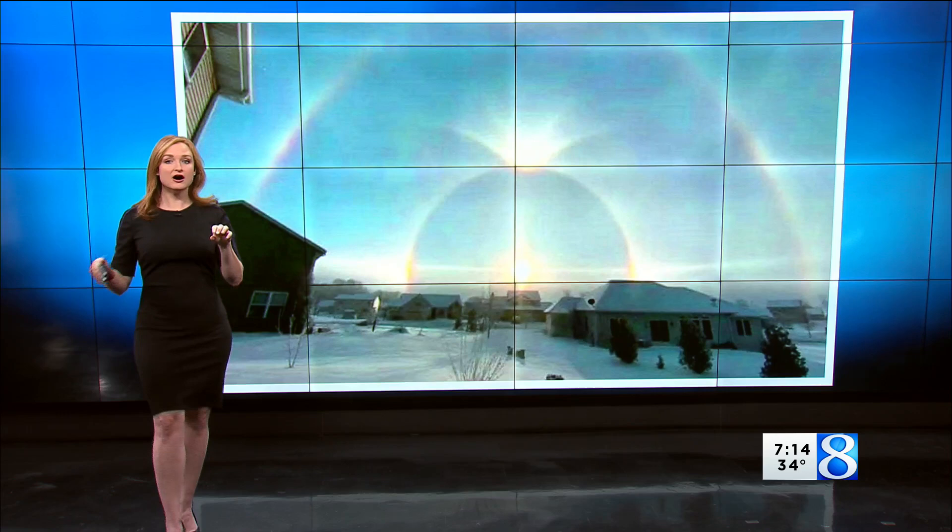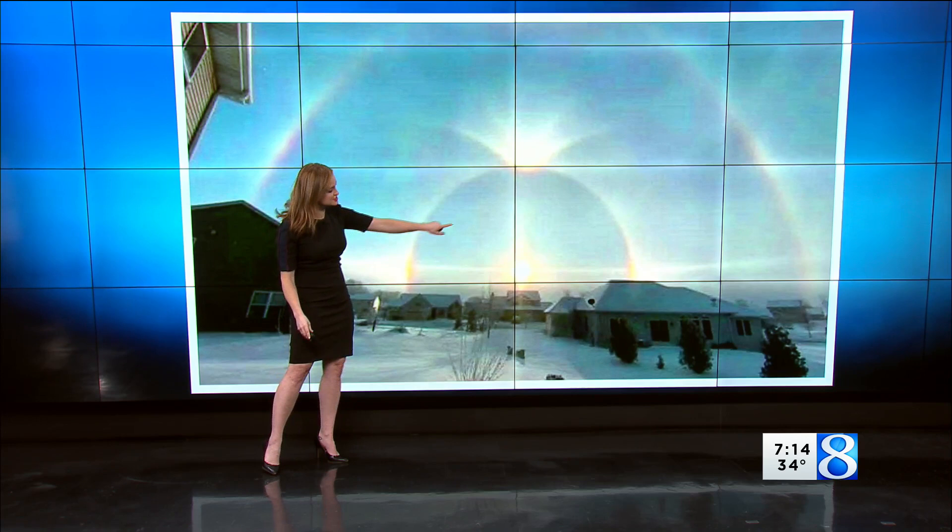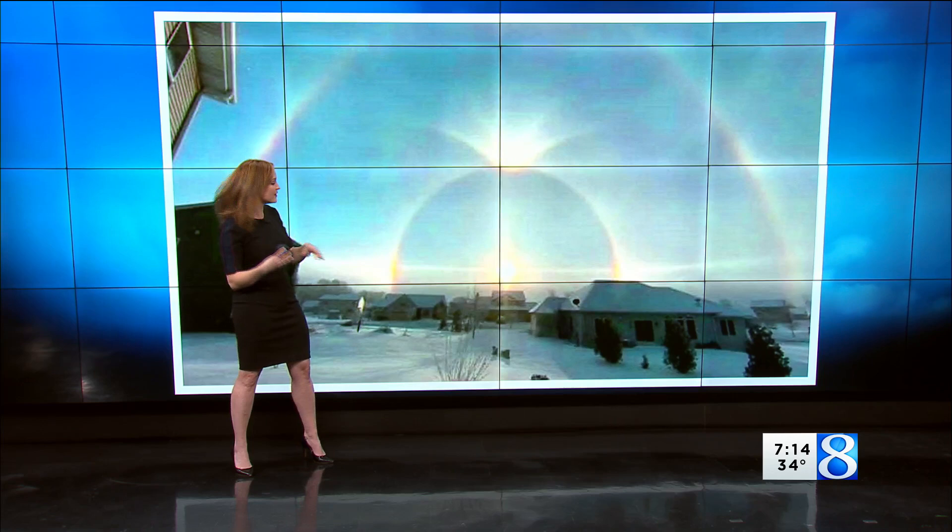Occasionally here in West Michigan, we'll get pictures in from people of portions of this optical phenomenon. This is the 22-degree halo. So sometimes when you see a halo around the sun, that's this portion. And then notice the extra splashes of color on either side of the sun — those are sun dogs.